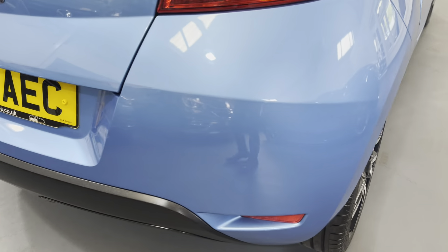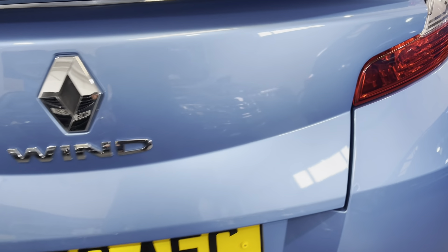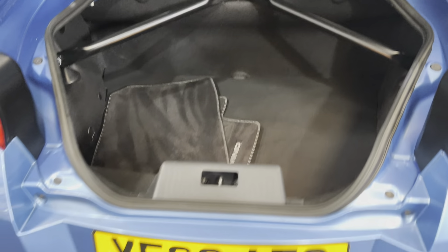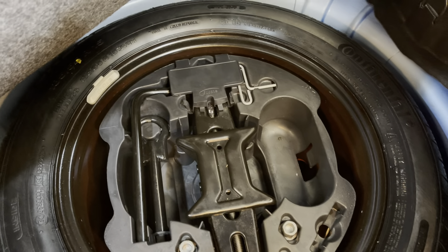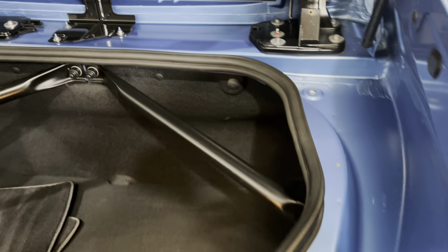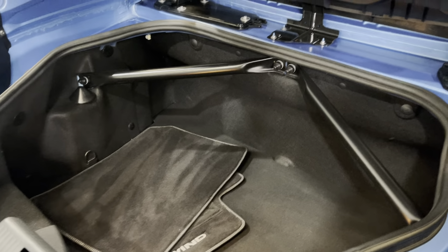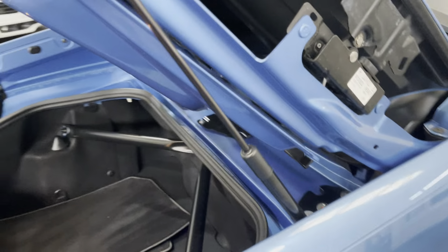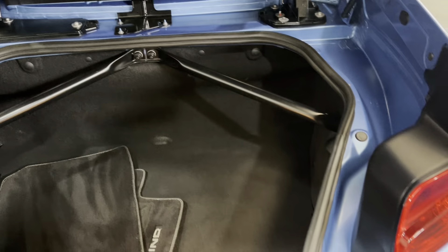Looking down the rear bumper, you can see that's unmarked. It's a fair size boot on these as well. There's a set of overmats in there and a spare wheel with all the tools. You can see how spotless it is around the edges. The roof folds into there — really clever, and well ahead of its time, that mechanism.